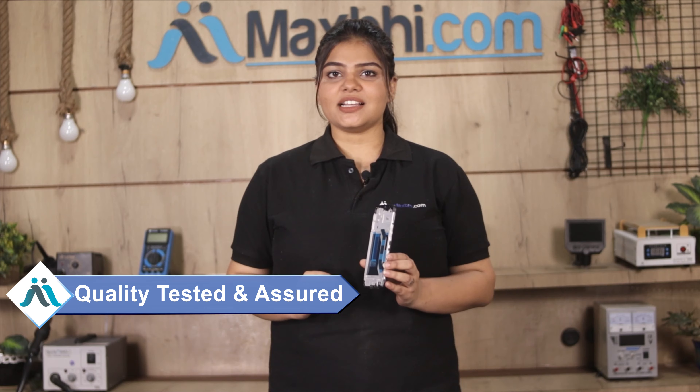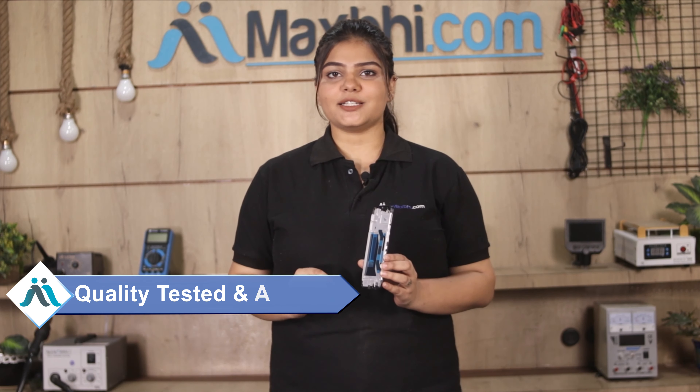Hi friends, this is Lucky from Maxp.com. Friends, have you damaged the display middle frame of your Realme 5? Worried about the high repair cost of your smartphone?